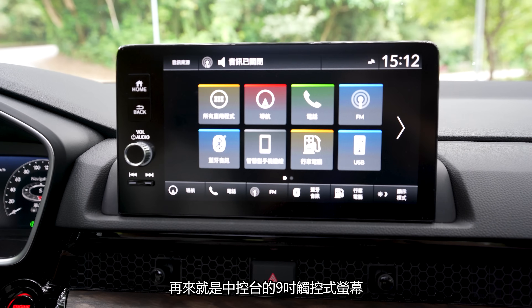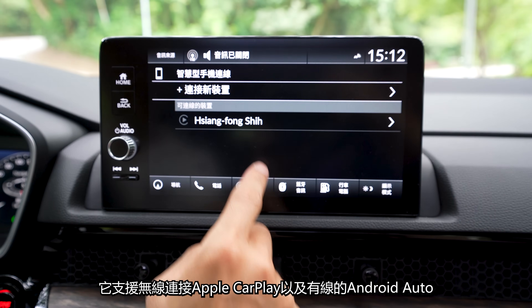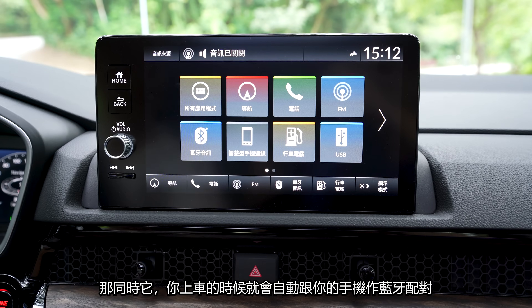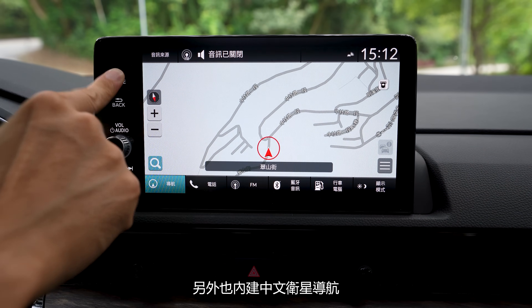再來就是中控台的9吋觸控式螢幕，它支援了無線連接Apple CarPlay以及有線的Android Auto。同時，你上車之後它就會自動跟你的手機做藍牙的配對。另外也內建了中文衛星導航。